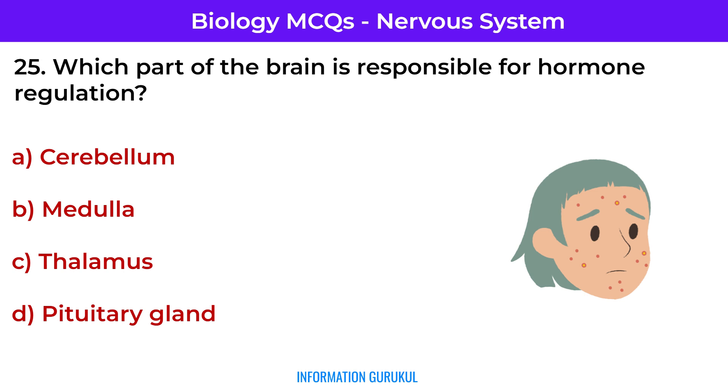Which part of the brain is responsible for hormone regulation? Pituitary gland — it's the master gland controlling hormone release.